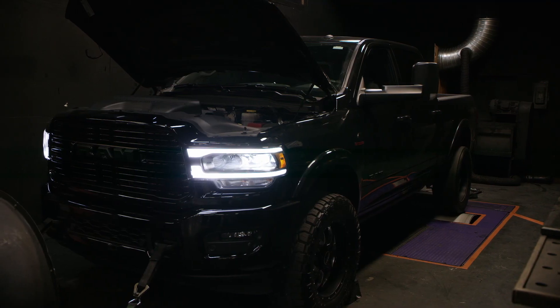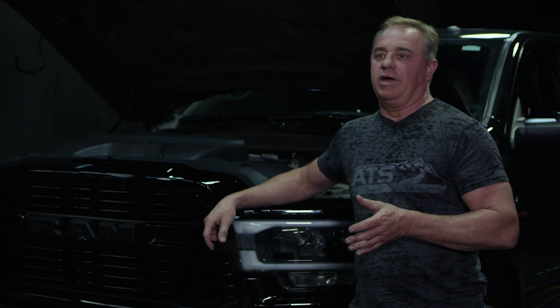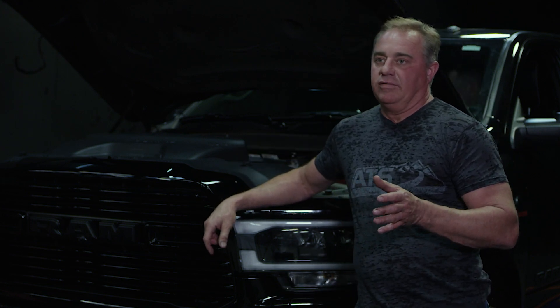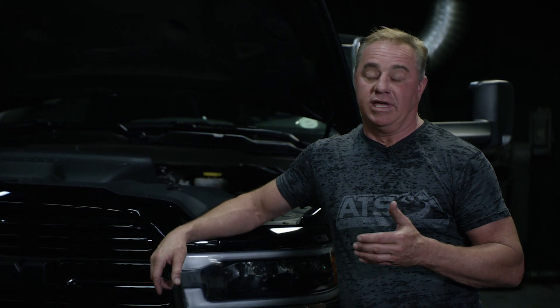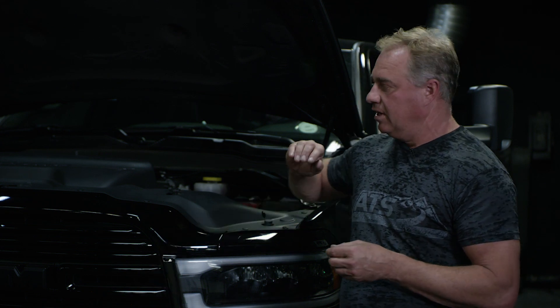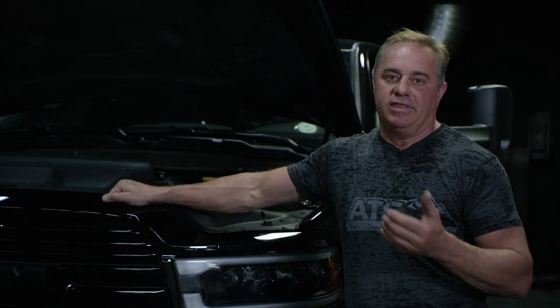We just got done testing on our Ram. What we're talking about here is all emissions-on stuff. All these things work on trucks that have had emissions removed, but we focus on emissions-on performance, drivability, and durability. All of our VFR turbochargers are designed around using either factory calibrations or a slightly modified calibration that uses all the factory emissions equipment, maintaining all the safety factors while giving you that increased power level.